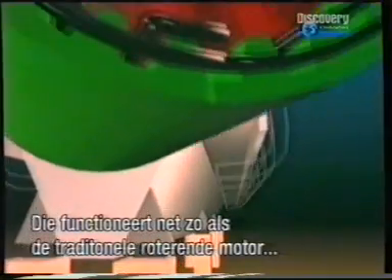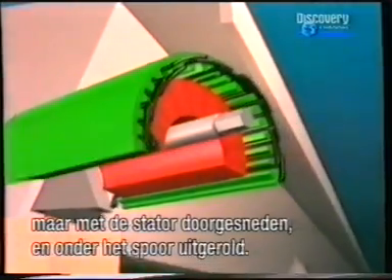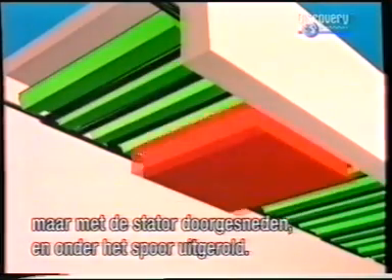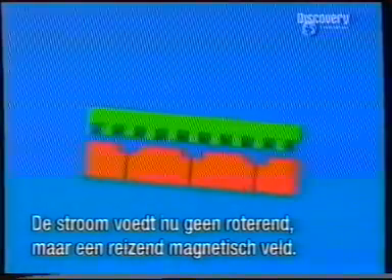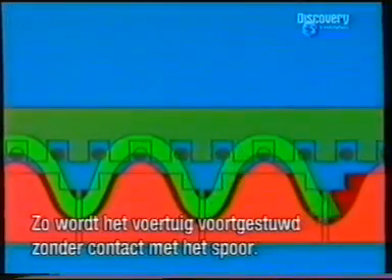It functions on the same principle as a traditional rotating electric motor, but with the stator cut, unrolled and stretched beneath the guideway. Instead of a rotating magnetic field, a travelling magnetic field is generated by the current, and the vehicle is pulled along on the guideway, contact-free.